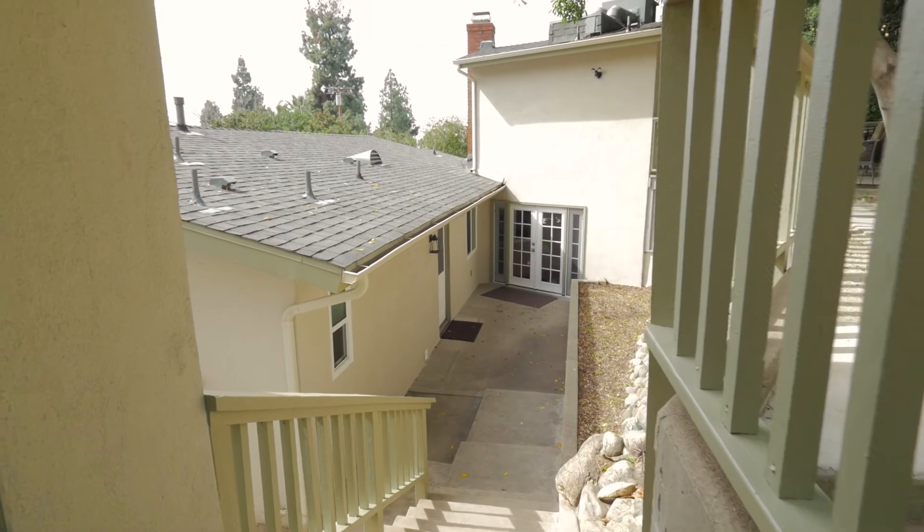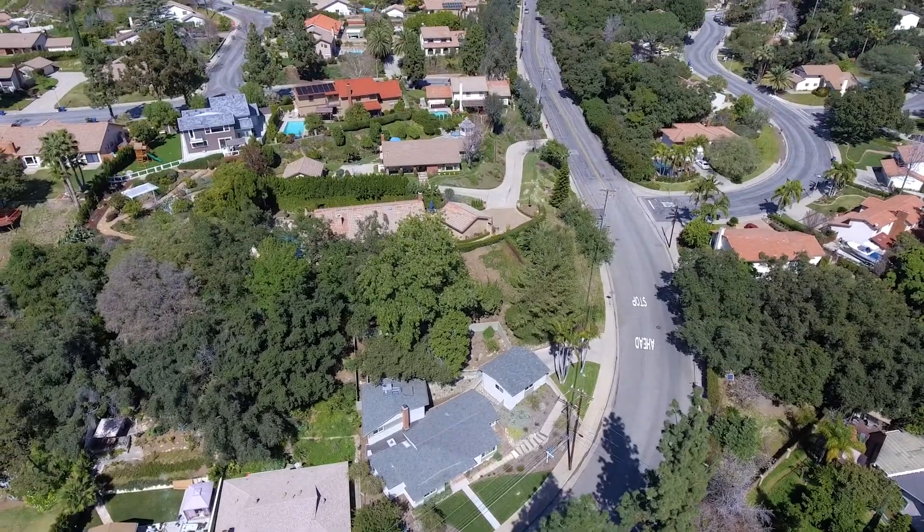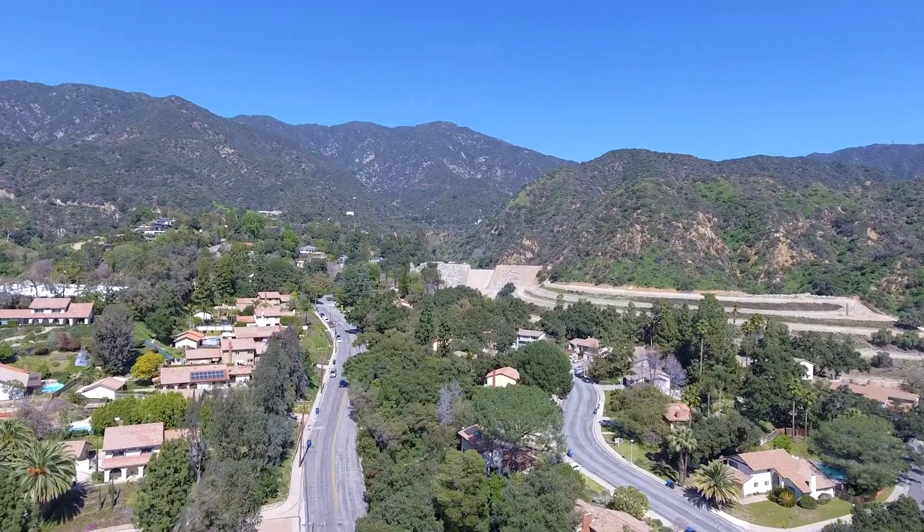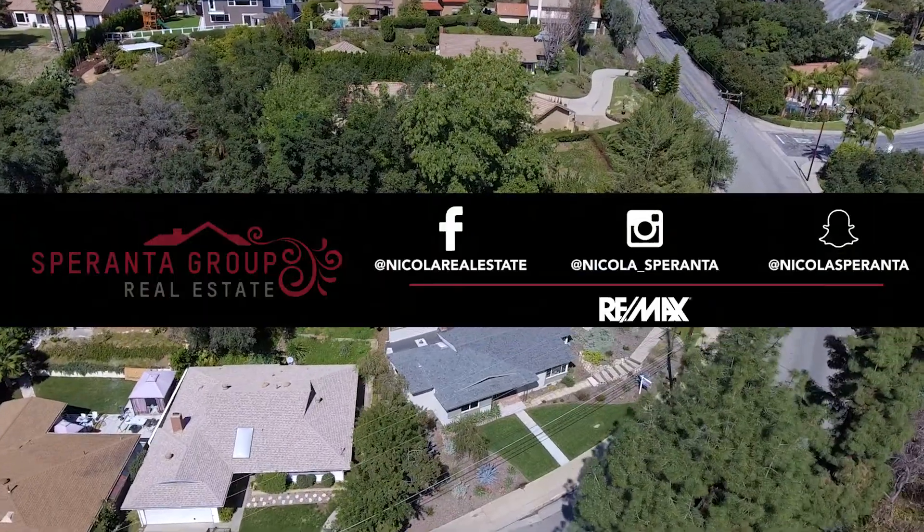What's amazing is the hiking trails and the mountain bike trails, they're literally on your back doorstep. Come check it out. Call me, Nicola Speranta.